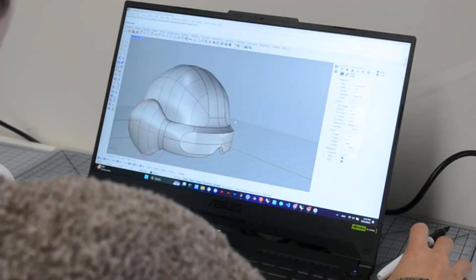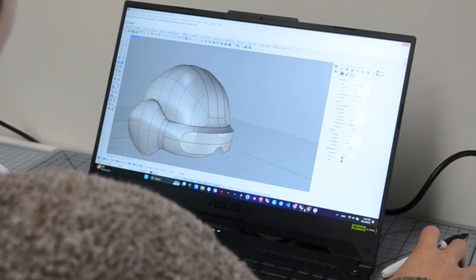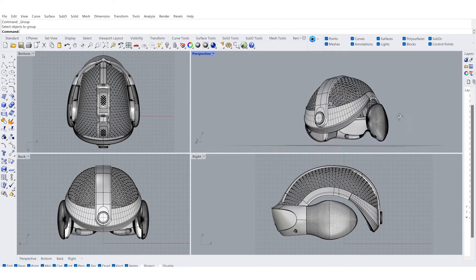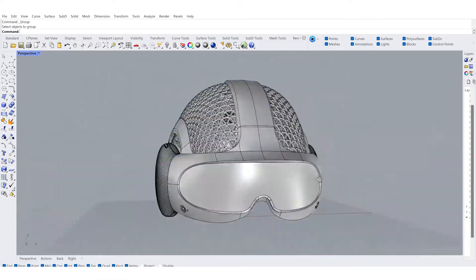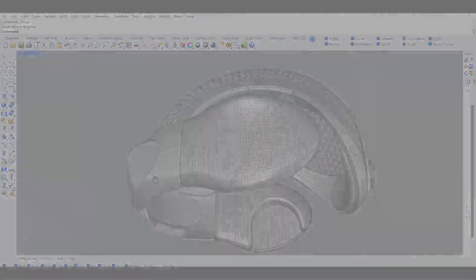3D modeling. Moving on to the next phase of the project is 3D modeling. There really isn't a shortcut here, at least not yet. AI can't do it all and it's not really going to help you with 3D modeling, at least the way we need to for precision. There's a human element that's essential for getting all the details just right. So now that we have the direction, let's use our own design experience, expertise, and creativity to bring this design to life.